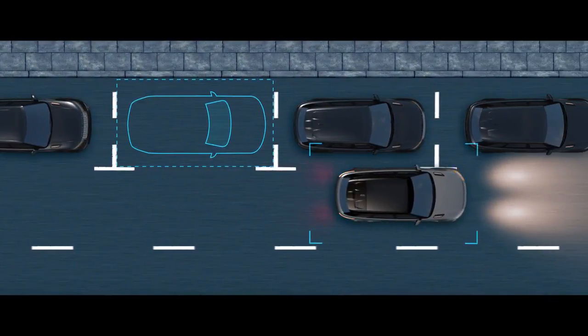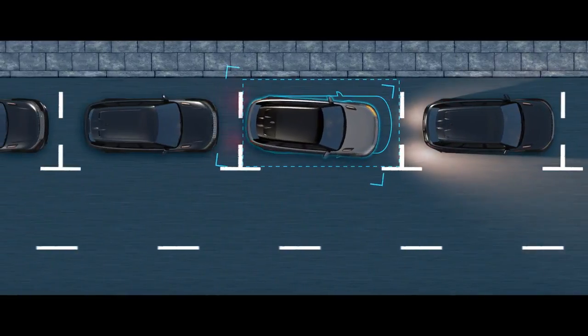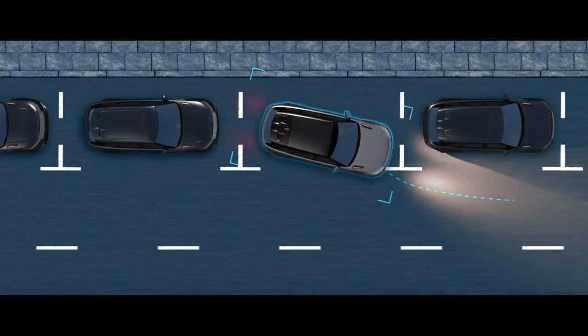With Park Assist, you control the speed whilst the vehicle steers itself through parallel and perpendicular parking maneuvers. It can also guide you out of a space.